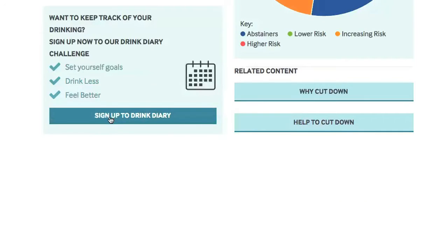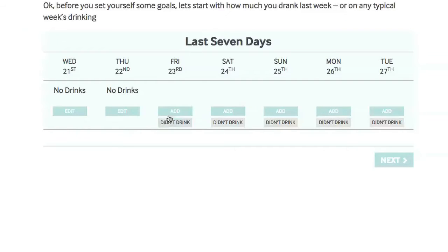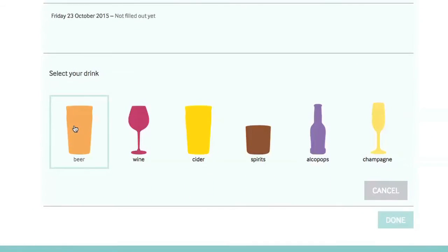You can use the eDrinkCheck to keep track of your drinking by signing up to the Drink Diary and for more support such as weekly tips and advice. You can see over the last week exactly how many units and calories you consumed, as well as how much you spent on alcohol.